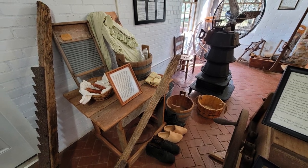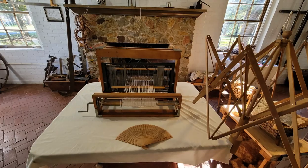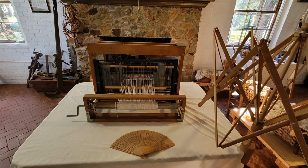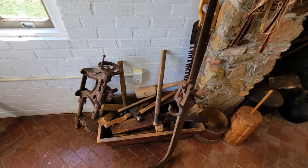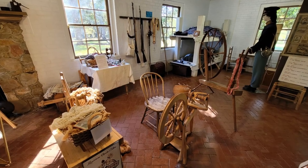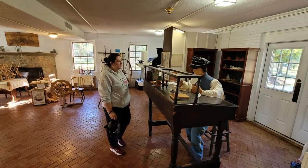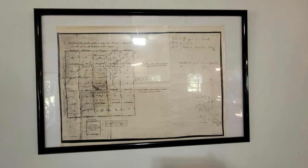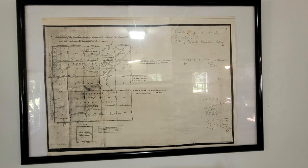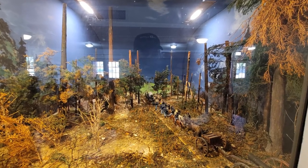Lieutenant Colonel Zachary Taylor established and commanded the garrison, which was originally called Cantonment Jessup in honor of Taylor's good friend Brigadier General Thomas Sidney Jessup. Taylor's troops managed to establish law and order in the neutral ground, and Fort Jessup remained an important military post for nearly 25 years. Soldiers at Fort Jessup performed many duties which opened the frontier to American settlers, such as building roads, surveying the frontier, clearing the Red River, and negotiating treaties.